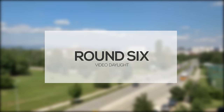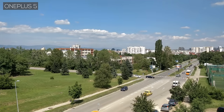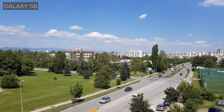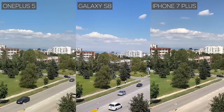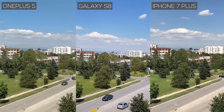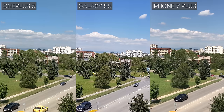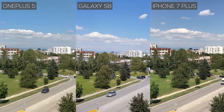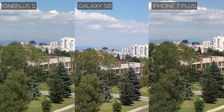Round 6 – 4K Video Daylight. Videographers, take note — these next few rounds are for you. The OnePlus 5 has much more natural colors than the S8, and surprisingly, slightly better detail than the iPhone 7 Plus — though we're currently shooting on a tripod. The S8 has dialed up the sharpening and contrast way too much. The iPhone, yet again, gives us the most balanced footage in terms of colors and contrast, with more room for editing than the rest.